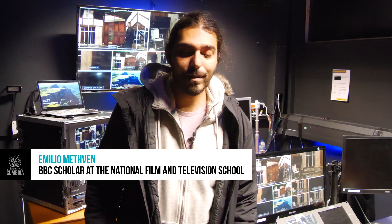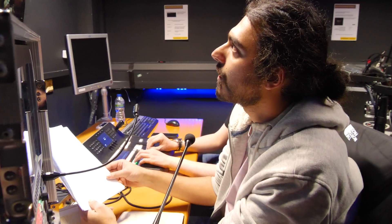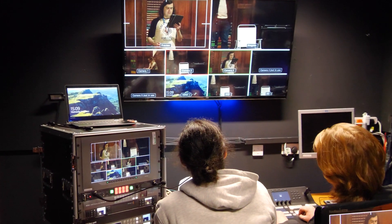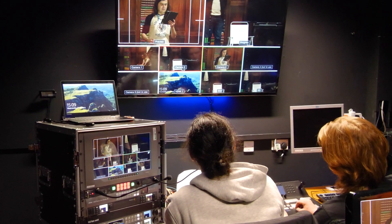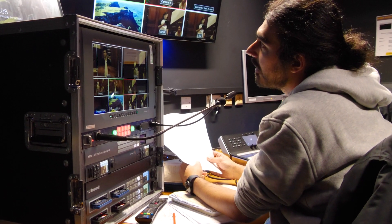I am Emilio Meffen. I studied at the University of Cumbria at Brampton Road and I studied my undergraduate in film and television. Today I'm helping out in the studio this week, helping guide the year ones and twos for their TV studio module. This is a module where I first found out I like TV and I had a bit of an act for it.